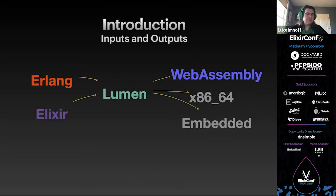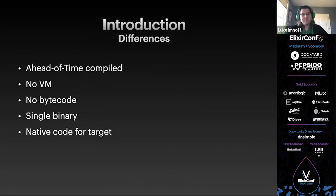Lumen is a new compiler and runtime for Erlang, Elixir, and other BEAM languages. It targets things that are difficult or impossible to target with the BEAM, such as WebAssembly, x86 single executable binaries, and true embedded systems without an OS, such as microcontrollers — all places where we have to have one and only one file for deploys. Lumen-compiled programs are a single executable binary; the compiled binary is native code for their respective targets.